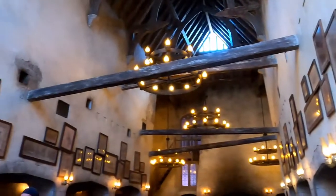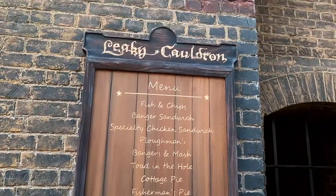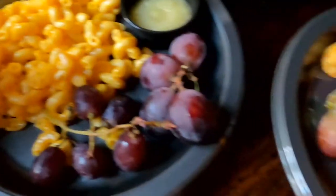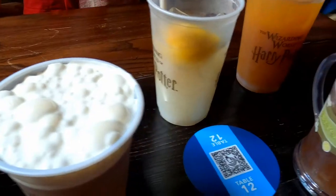Welcome to Magic of World Travel, and today we are doing a quick review of the Leaky Cauldron. We tried every kids' meal plus the cottage pie, shepherd's pasty pie, and several drinks.